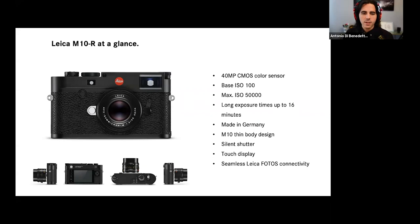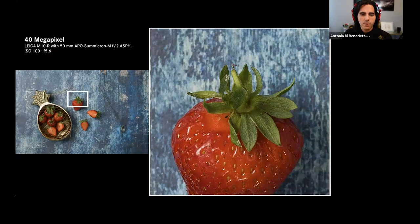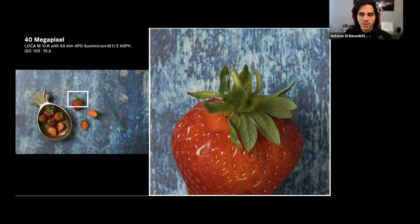We have a few more images to show — provided from the Leica Academy in Germany, many of which were taken with the APO Summicron-M aspherical 50mm, an amazing lens and quite a gem of our lineup. We have some examples with large crops to show just how much resolution you can get with 40 megapixels and how much our lenses can resolve at 40 megapixels — quite amazing. Of course, we're transmitting via Zoom and there's probably some compression happening, but the sharpness is quite impressive.